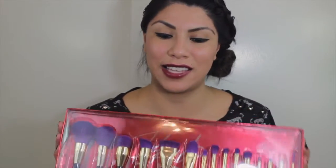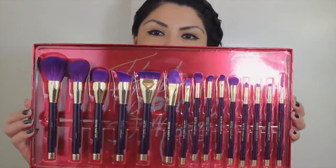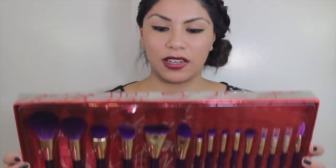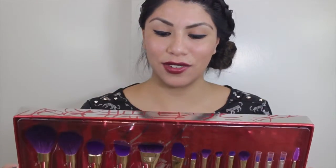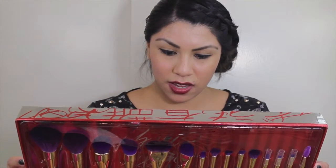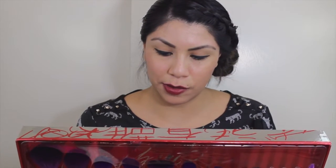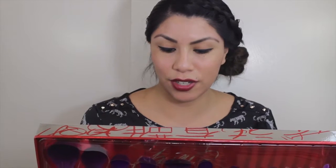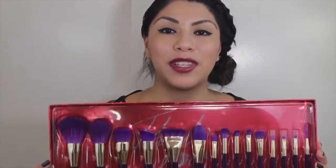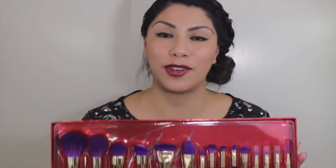Here they are — let's go ahead and start opening this box. That's how it looks without the cover — just really pretty brushes, 15 of them. Reading the back of the box: it contains a powder brush, a flusher brush, a dual fiber buffing brush, a synthetic angled multi-purpose brush, a contour brush, a foundation brush, a concealer brush, a blending brush, a crease brush.